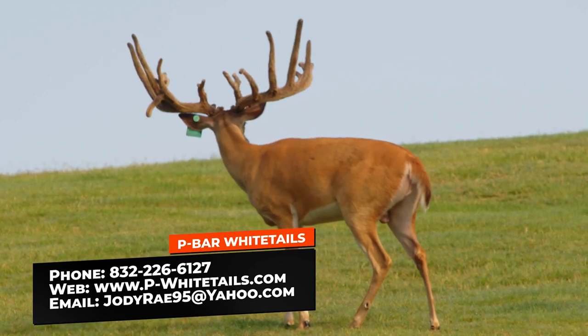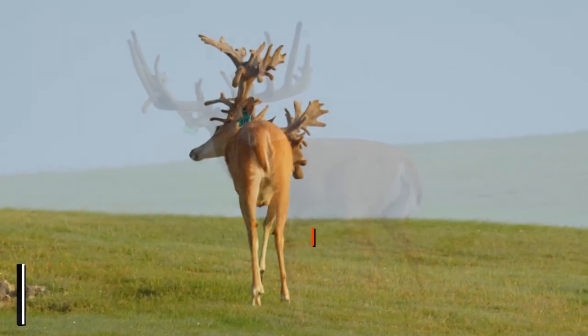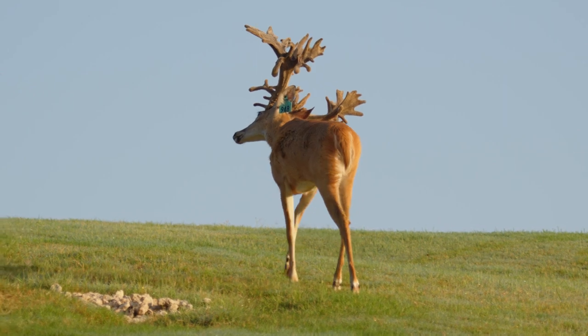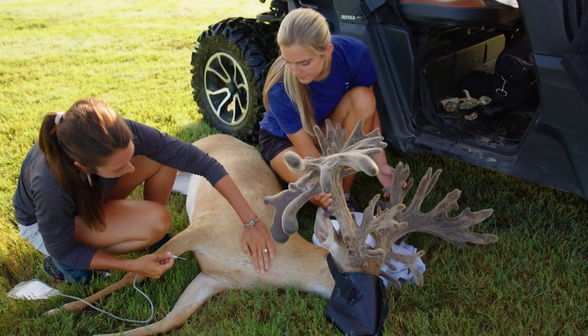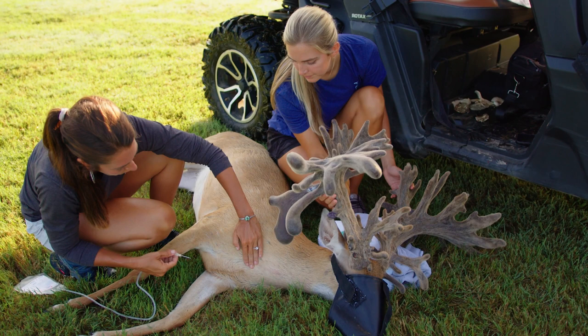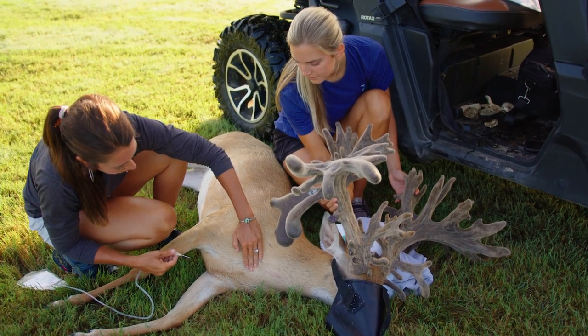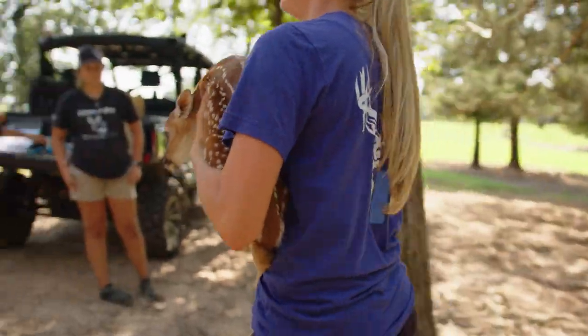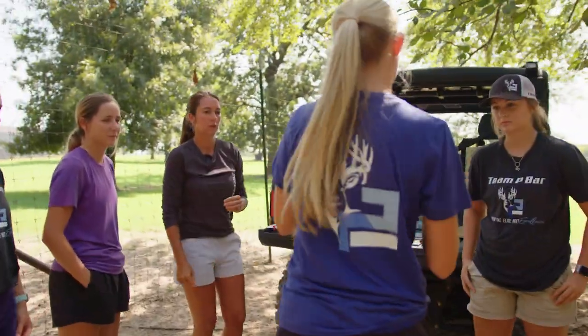That two-year-old right there, 917, is the man. He is the man in this pen for sure. We know you've got big plans for him, but what we're going to do — that two-year-old is going a little lopsided. We're going to find the girls that work for Jody and go give him a haircut. And there was a newborn fawn this morning — the girls are going to head over to that pen and show you everything it takes as a deer breeder to be compliant with a newborn fawn.